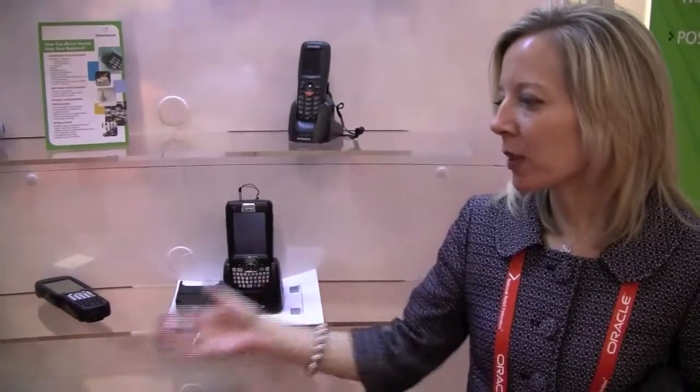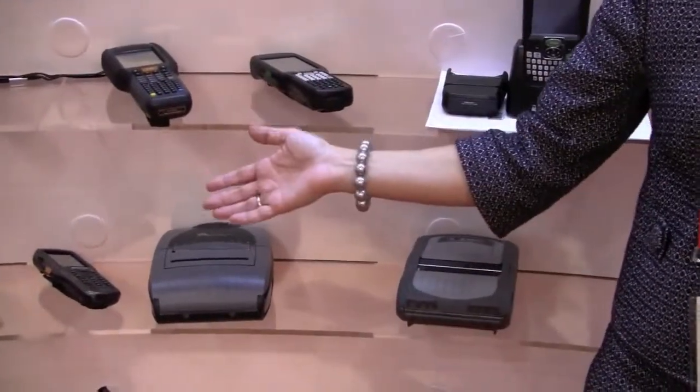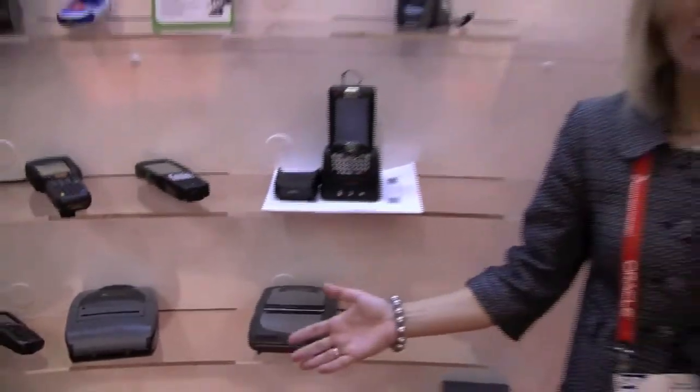In addition, you would select one of the Zebra mobile printers to go along and print the receipt. Zebra has options anywhere from the 220 up to the 420, so retailers can pick and choose the size of receipt they want to print.